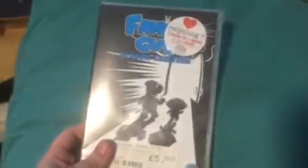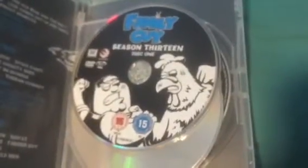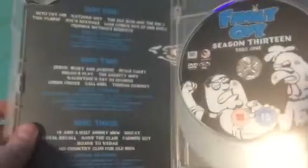Next one is Family Guy season thirteen. I wanted to get season twelve but they lost disc three of it, so I picked this one up instead. Front, side, and the back - no special features. Contains strong language, sex references, and violence. Goes on for 406 minutes, 22 episodes. Disc two has Satan, Stewie and Brian. Disc three is Peter getting into a fight with the chicken. There are the episodes and special features - that's season thirteen of Family Guy.